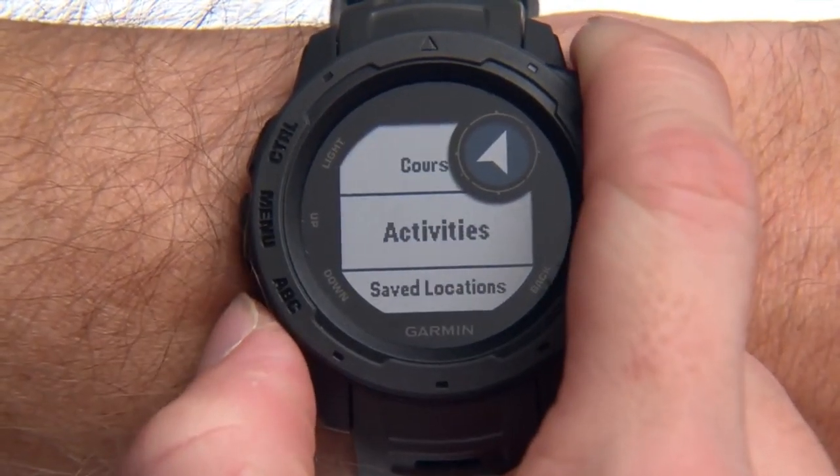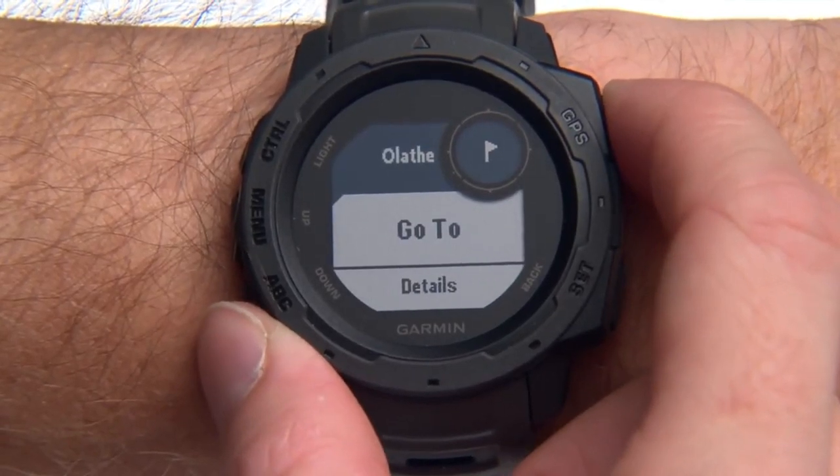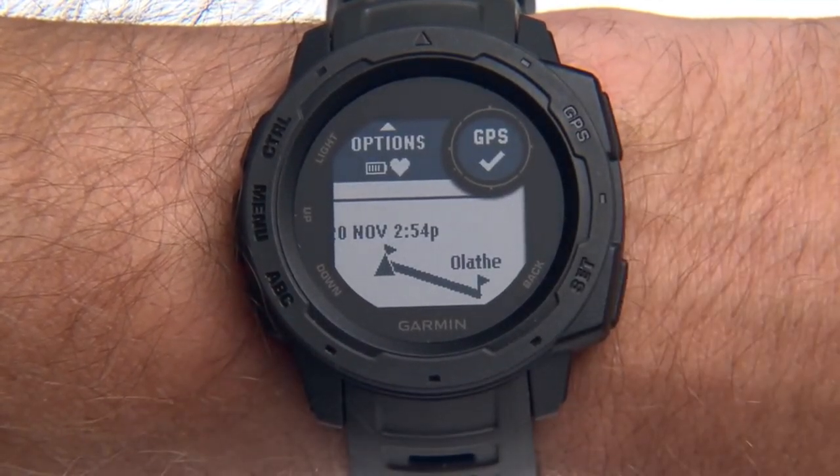Scroll down to Saved Locations and select Go To. Instinct will guide you to your destination.